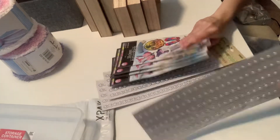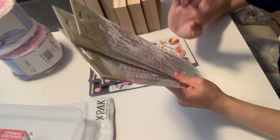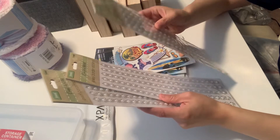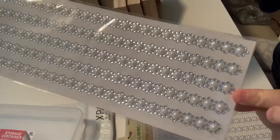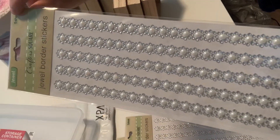That's new. And then I found these — these are new. They also had gold, but I didn't get the gold. These are jewel border stickers from Crafter's Square. It has five in each packet. So I picked up three. And these are so pretty. Very pretty.